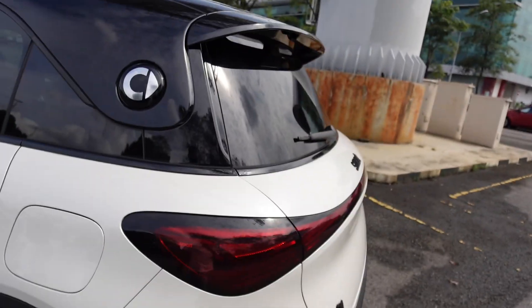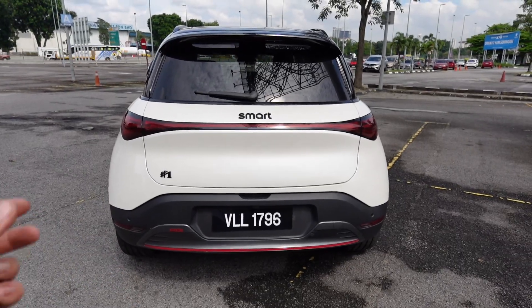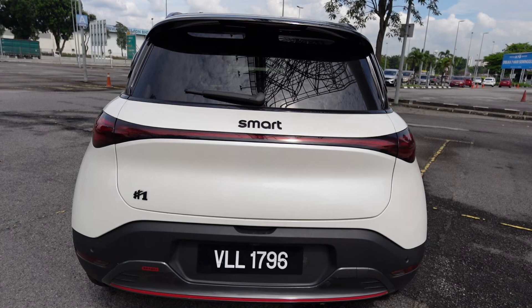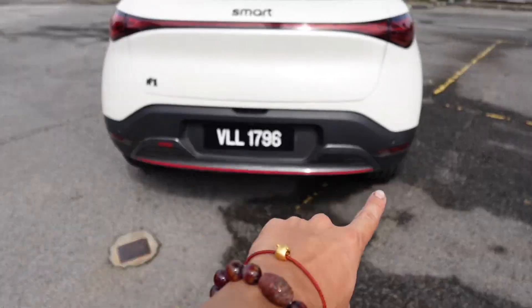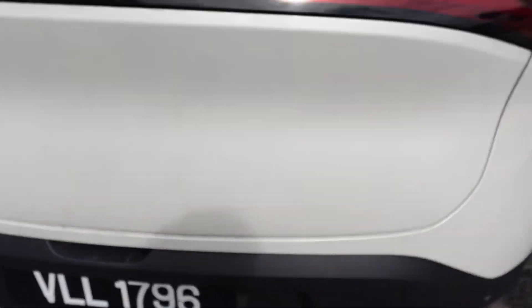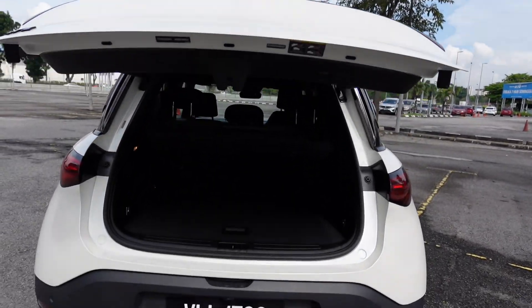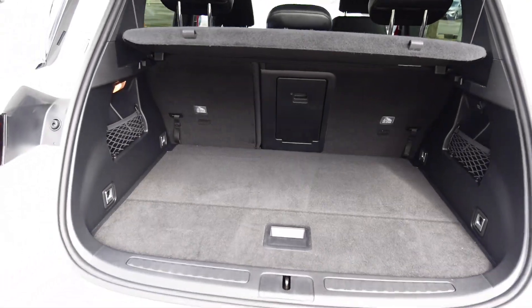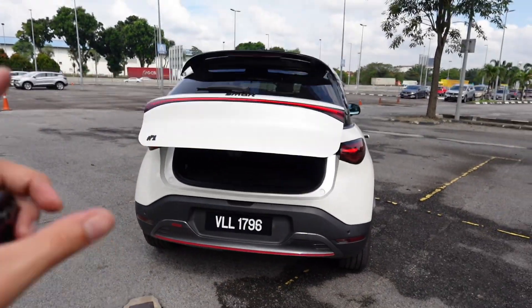There's an illuminated Smart logo that actually lights up at the rear. The back gives you the resemblance of a Mercedes EQA, since this car is designed by Mercedes — you get that EQA-style light bar running all the way across. When you press unlock, the rear lights also do a light animation. The back is very clean with just the #1 logo, a diffuser with black trim, and red accents on the side. The Brabus also has a kick sensor on the tailgate — wave your foot and it opens. Once open, it reveals a decent amount of boot space for this segment. You can fold the rear seats for more storage, and underneath there's space for charging cables.